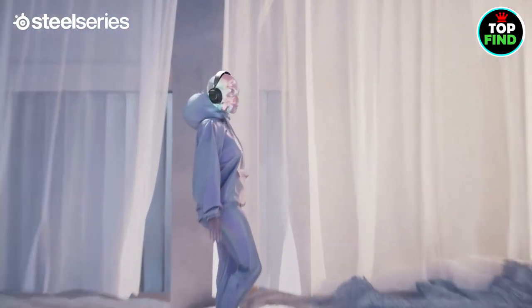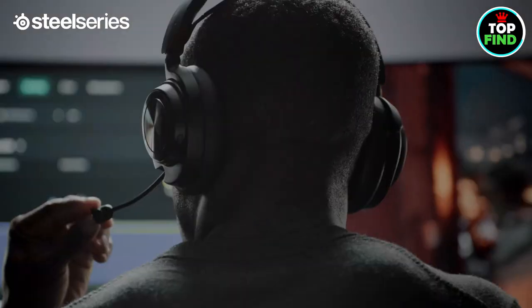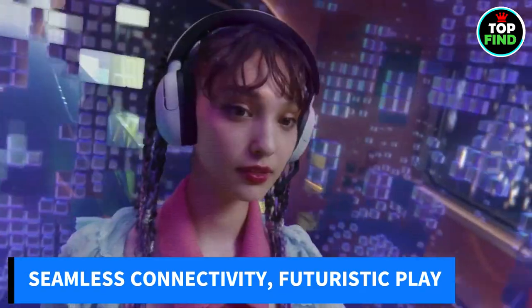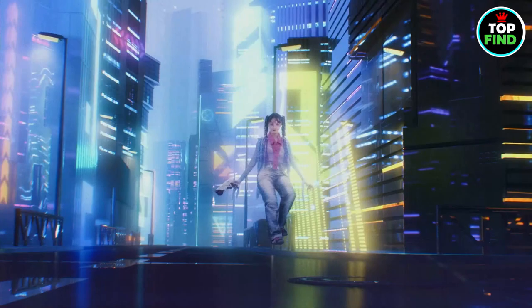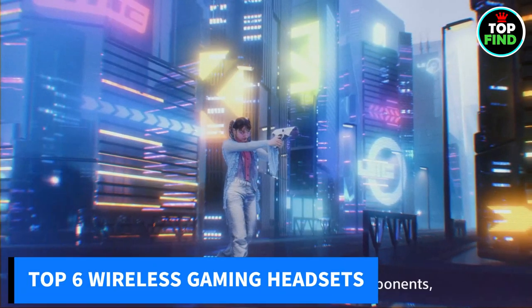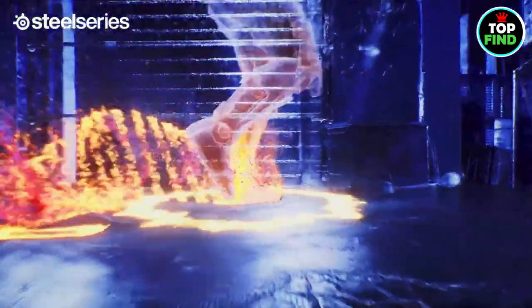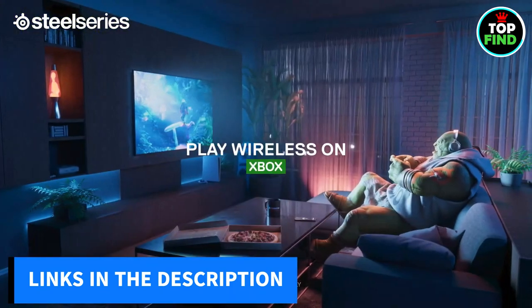These headsets not only cocoon you in unbeatable comfort, but also serve up audio so sharp it's practically tangible. Dive into a realm of seamless connectivity and futuristic features set to revolutionize your playtime. Say goodbye to wire restrictions — I've curated the top 6 wireless gaming headsets in this video for your choosing pleasure. Find the links in the description for instant gaming greatness.